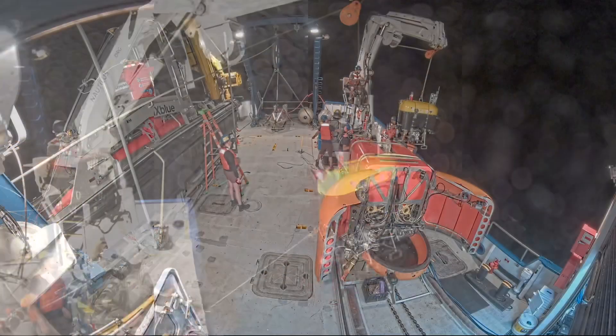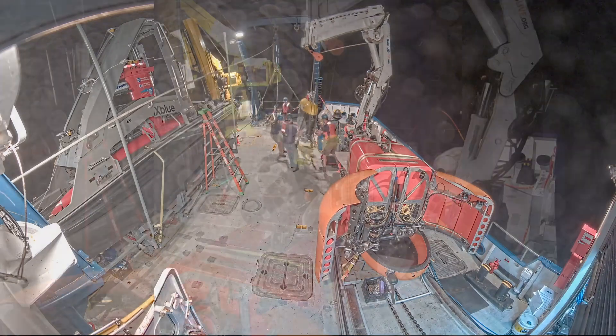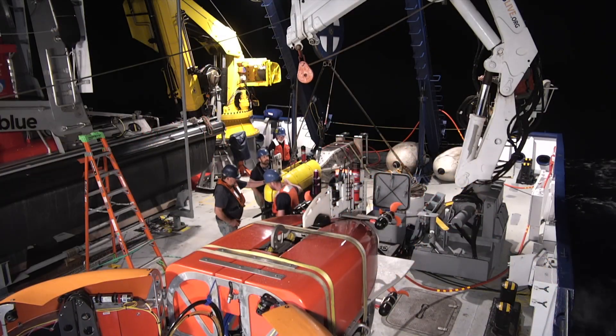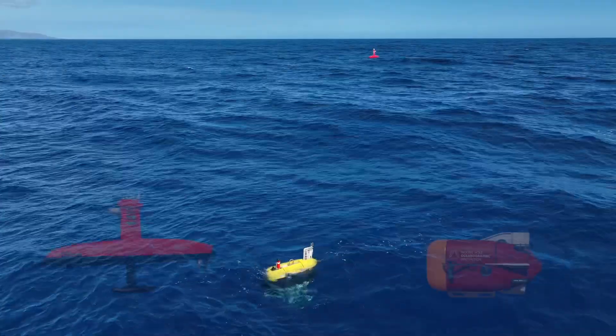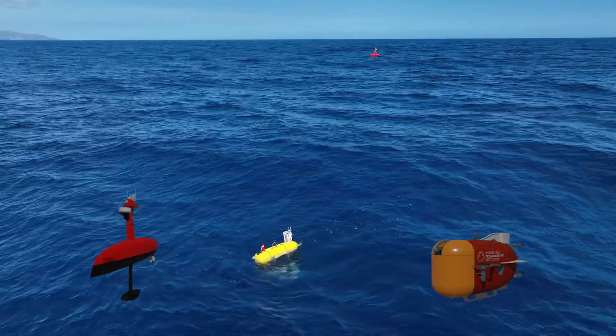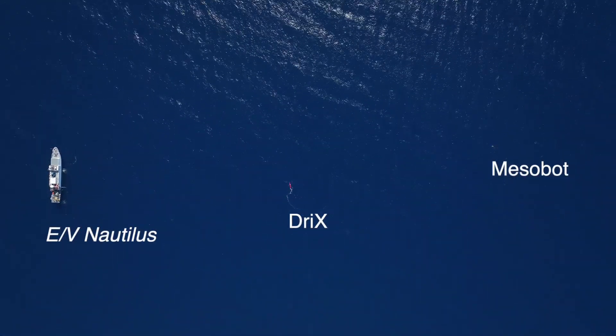But there it is — Mesobot home on Nautilus, safe and secure and ready to explore again. We're now preparing Mesobot for its next mission, testing a new communication link between robots from other teams like Nereid Under Ice and Drixx. This will enable it to explore longer and further, a future I'm excited to see.